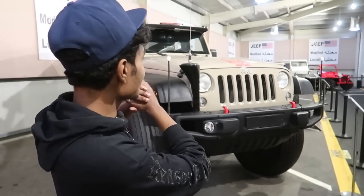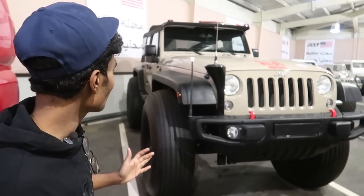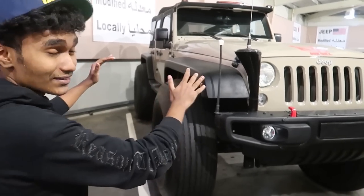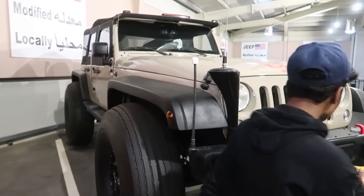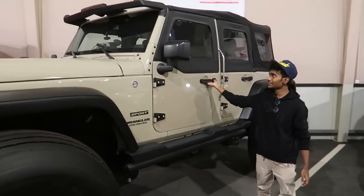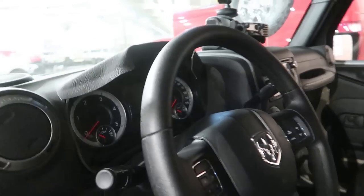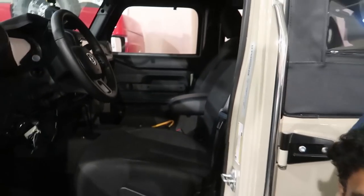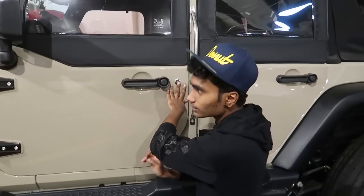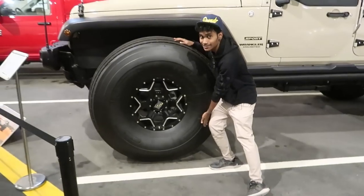Over here is what looks like a Jeep, but it's actually a mixture of Jeep and Ram. They literally built a Jeep Wrangler on a Dodge Ram chassis. You can see the Dodge Ram steering wheel in the interior. Look how long the hood is, and the size of the tires is huge.